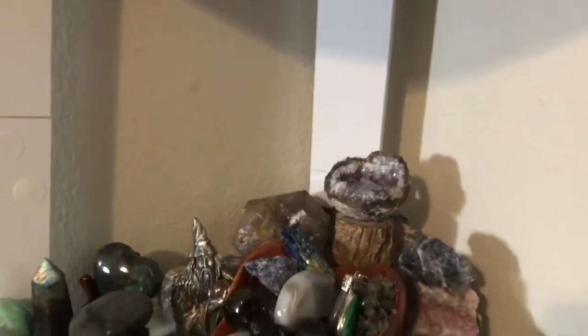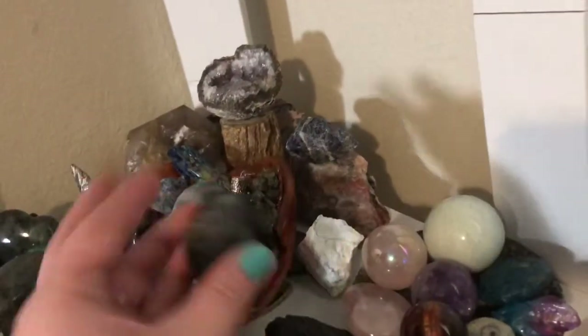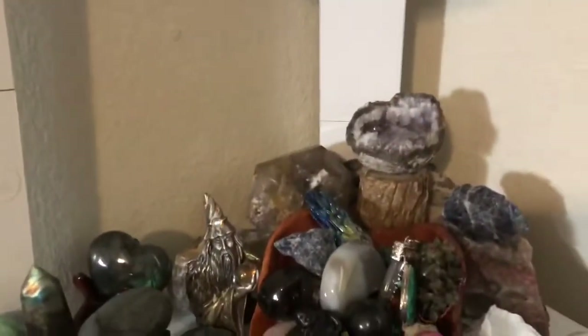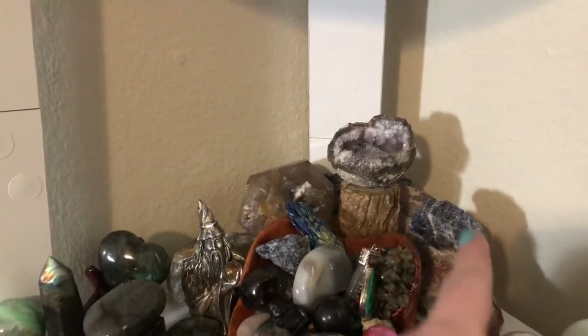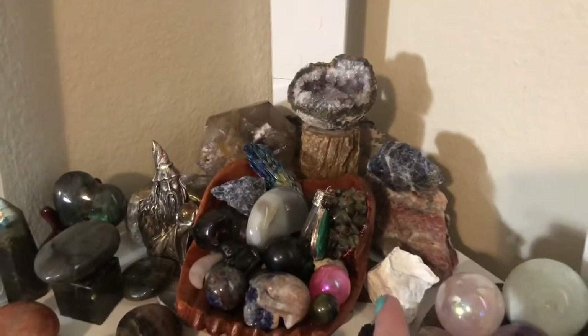I've got a few jumpers and some rough specimens. This one's kind of like my rough specimen spot — I'm gonna find a place to put that. I've got some — what do I got back here? This is a smoky quartz, this is like a peacock ore with an aura coating, rhodonite, rhodochrosite, and then a crazy lace agate, and then some howlite here.